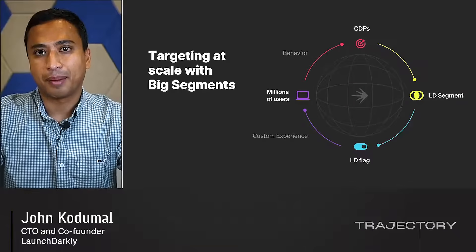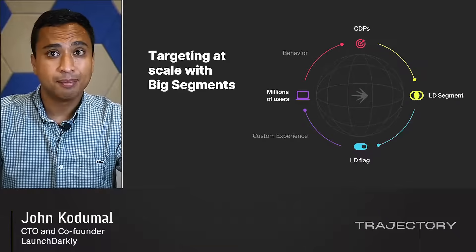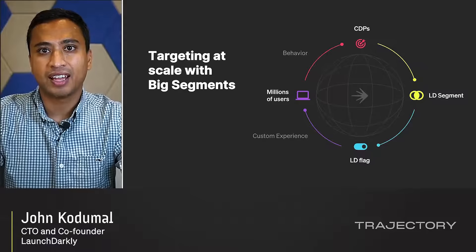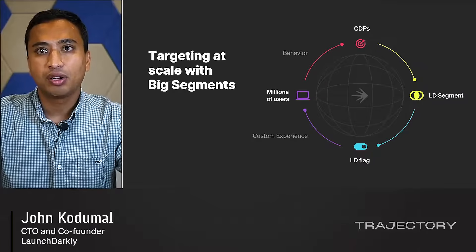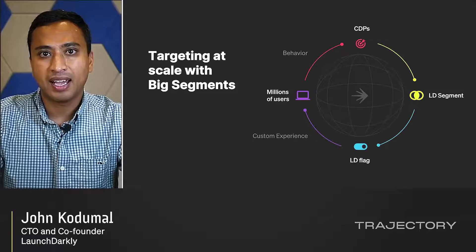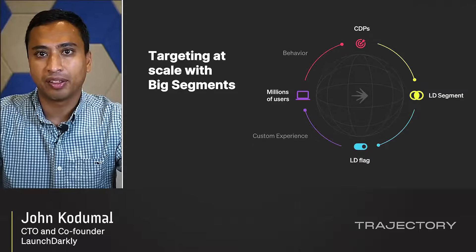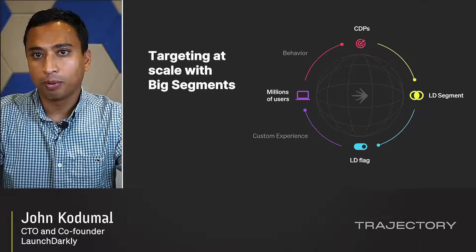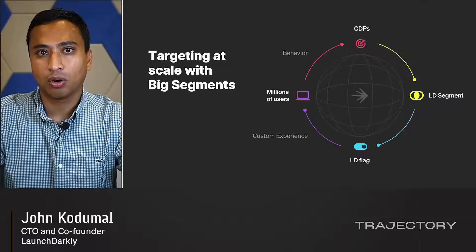We created LaunchDarkly big segments. You can now create, manage, and distribute customer segments with millions of users for use in flag targeting and experiments. And you can efficiently keep those segments updated and in sync with your CDPs or other external platforms. There's no size limit at all to a big segment.